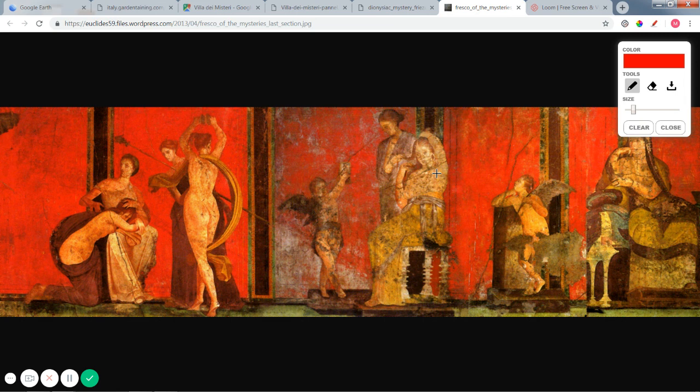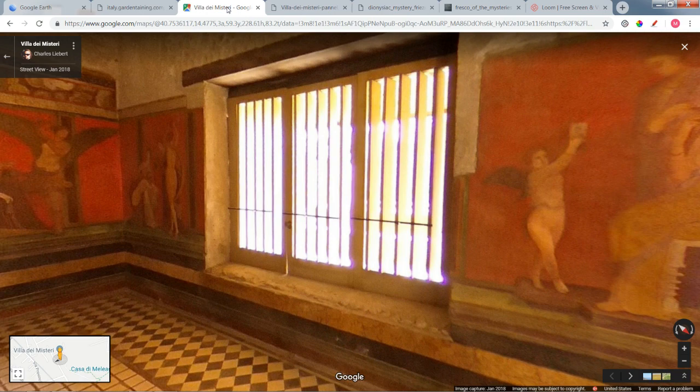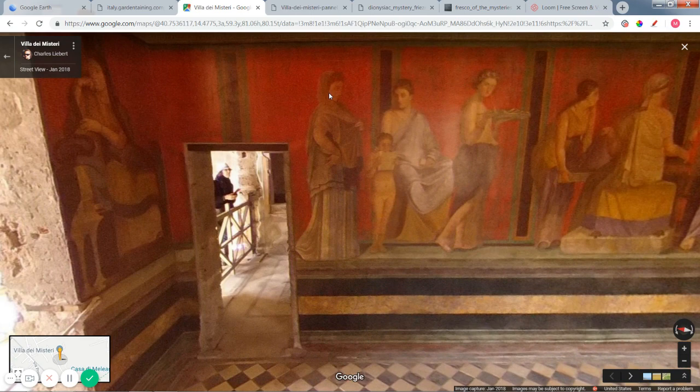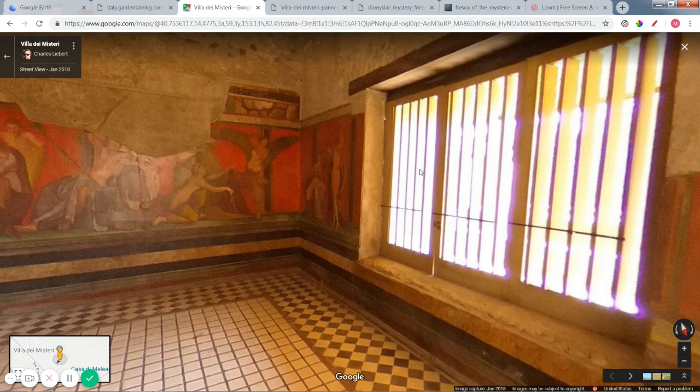Basically the whole mural represents the bride getting married and going through the initiation ritual — she comes through here now more relaxed, and on the other side you see the bride wearing her veil, sitting down and looking at the entire scene. Historians think this whole room represents the entire ritual ceremony for this cult — a ritual marriage between the homeowner and Dionysus, the god of wine. In the end, we have no written records for this religion, so we have no idea what the rituals were or how they were practiced — all we can guess is based upon what we see in this mural. This ends our tour of the Villa of Mysteries.